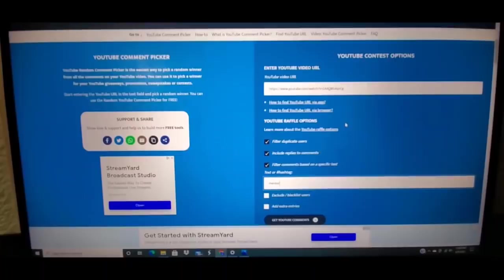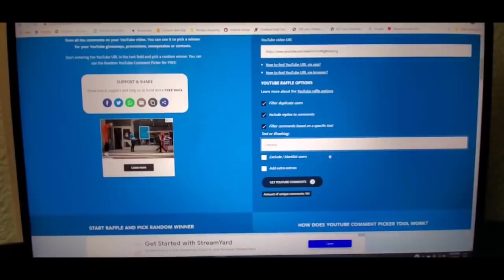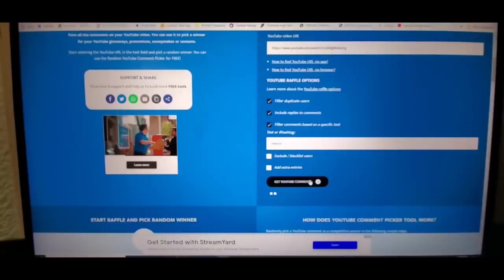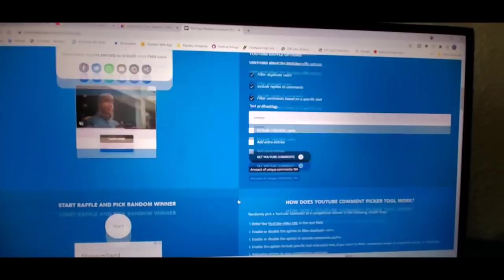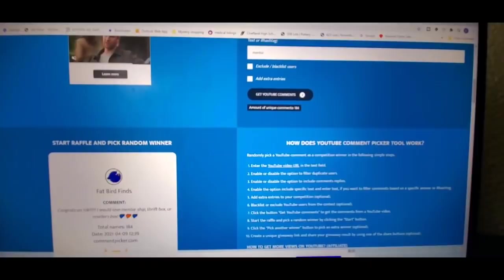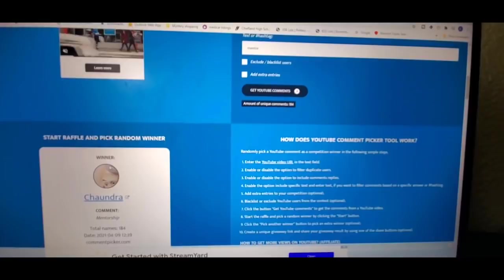This one is going to be for the mentor prize — a month of mentorship with me. If you do want more information on a one-to-one mentorship, send me an email at thenurseflipper.com and I can give you some more information. For the mentorship, we have 184 entries. And the winner is Chandra — you have won the mentorship. Congratulations, Chandra. Just send me an email and we will get you started.